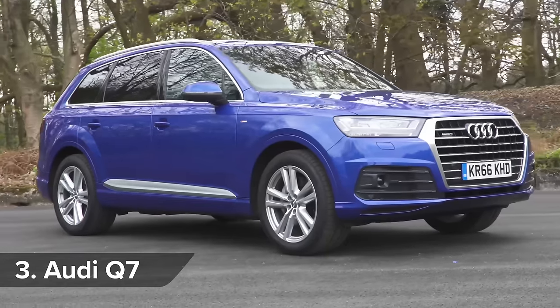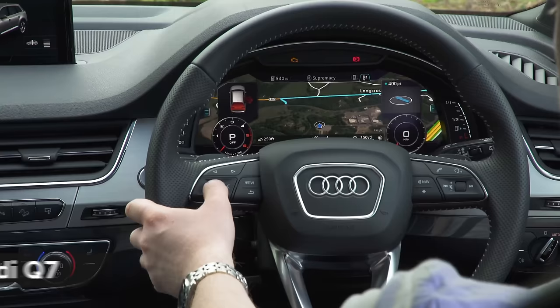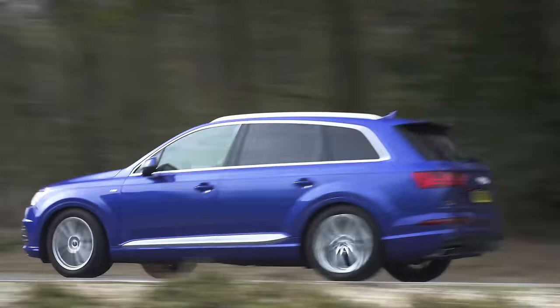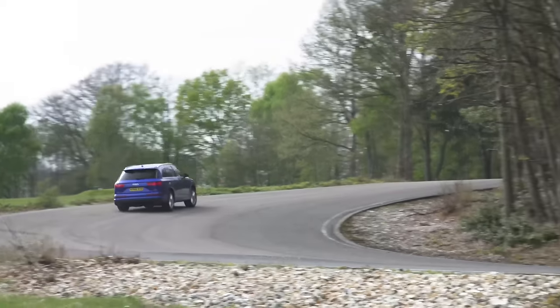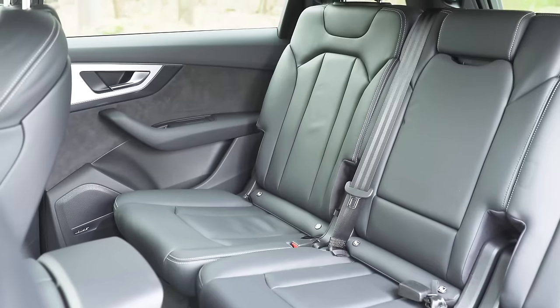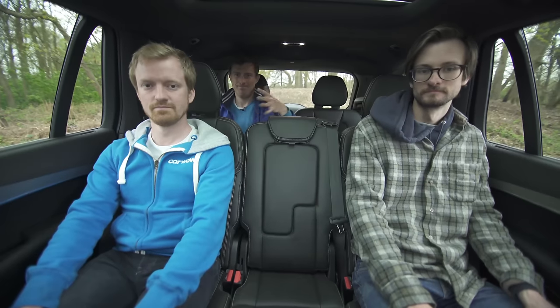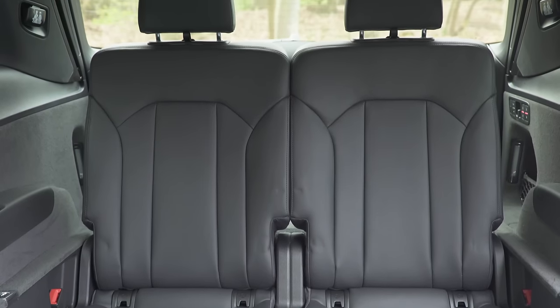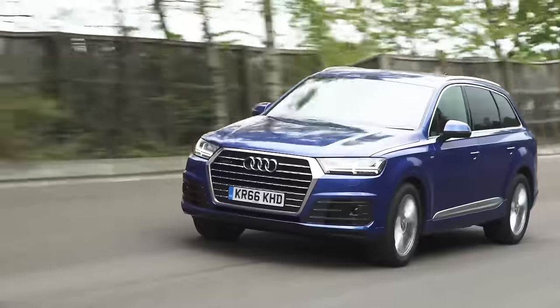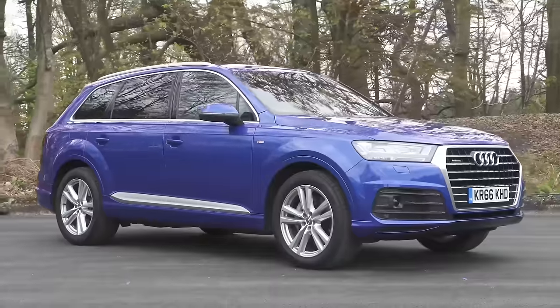The Audi Q7 is well-built and has excellent technology that's super easy to use, even for a complete Luddite. The engines are smooth and punchy, and it corners better than it has a right to, and with the optional air suspension, it's one of the comfiest cars ever. The cabin is very roomy too — well, in the first two rows. Sadly, the third row is only for children or torture. Oh, and it doesn't really look like an imposing SUV, more an estate car that's eaten all the pies.